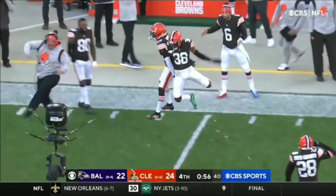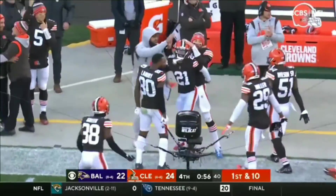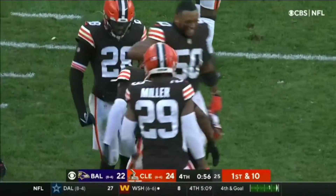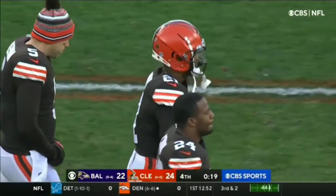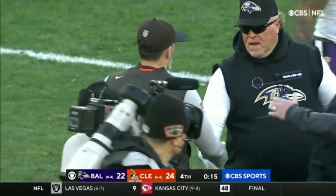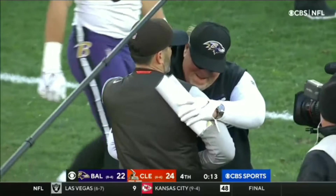Ward delivers the ball, and the Browns are going to go to seven and six — a huge win for Cleveland. At one time, Cleveland led it 24-3. But the Ravens did not quit, even as they went into this game depleted.